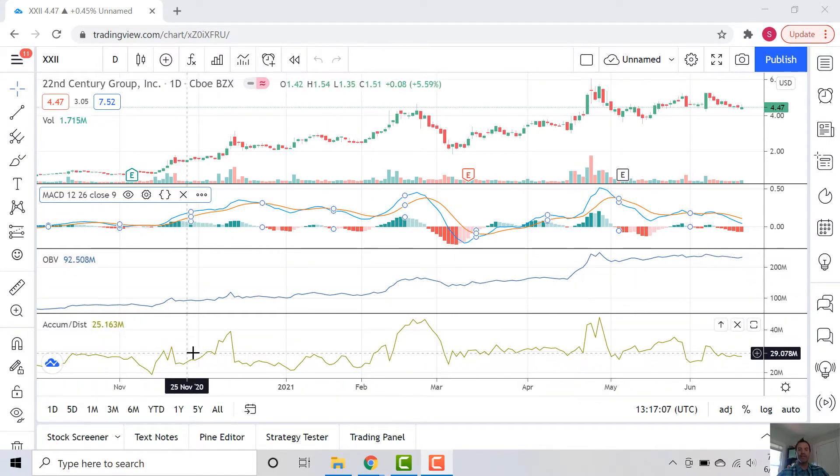Same with the Accumulation/Distribution line. It's very similar to the OBV, except that not only does it take volume into account, it takes the closing price into account. Also a cumulative indicator — you can see 30 million here. So we want to use it the same way. We're going to look for divergences and convergences and see if we can take advantage of price movements by following the trends in the OBV and the Accumulation/Distribution. You can see the Accumulation/Distribution is right at around 30 million. It does come up, it does come down, but kind of horizontal here. More recently, a little bit negative.